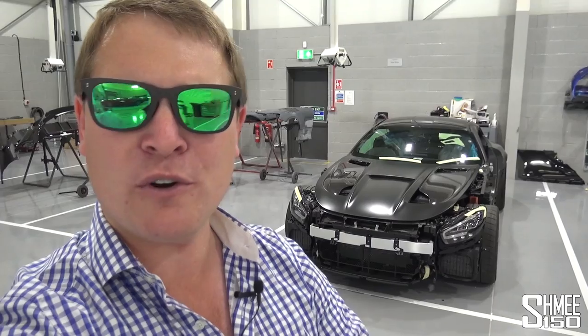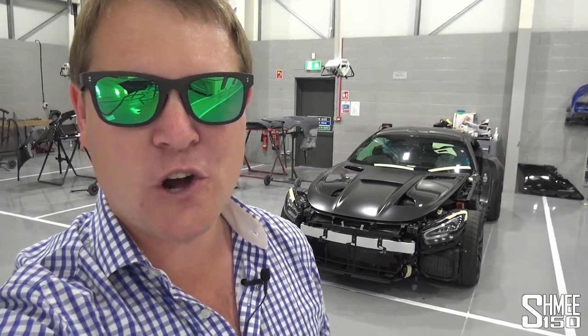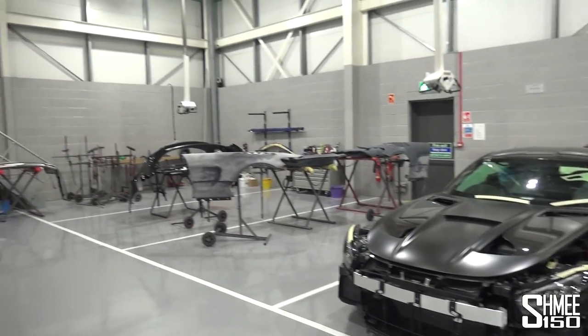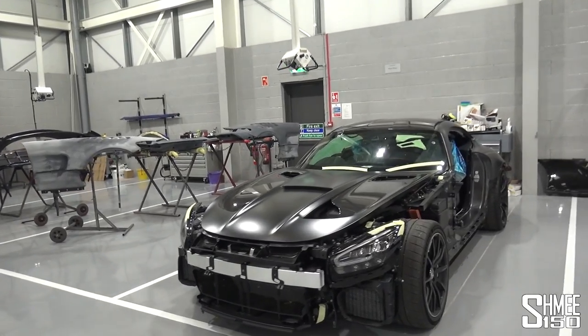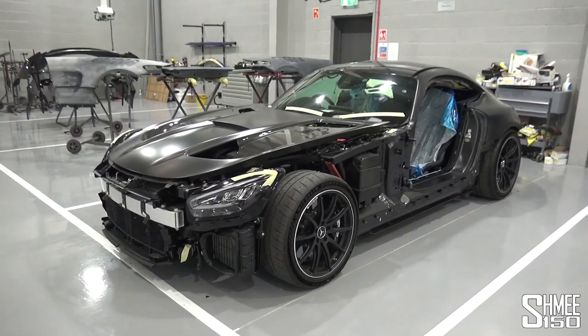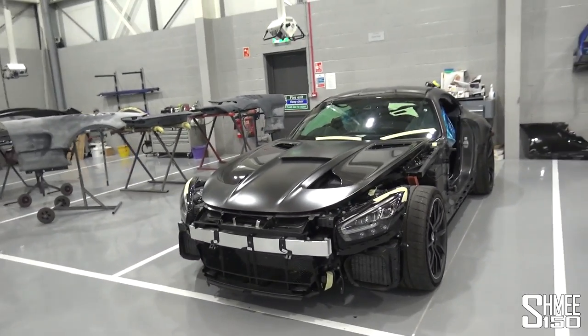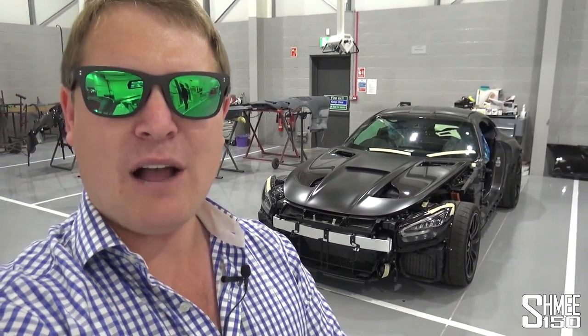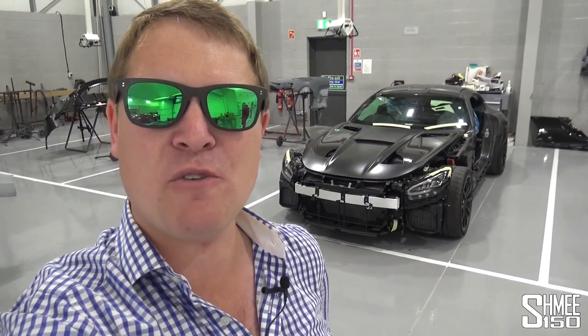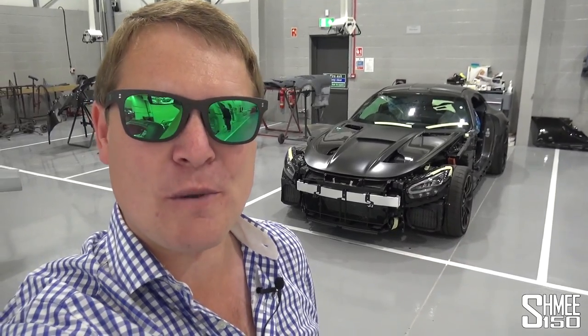I'm sorry for the background noise — this is an active workshop with multiple spray booths currently in operation. A big thanks to the team at Chartwell for letting us come along to see this stage of the work in progress. I think it adds an extra dimension to see what it goes through as part of the transformation to make this solar beam yellow. And talking of solar beam, I do actually have a paint sample outside — I think we're going to have a very quick look at that before we hop back in the Taycan. I'll come back and see it again very soon, perhaps when the panels are going solar beam.